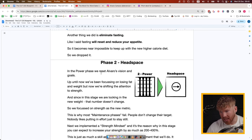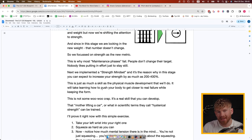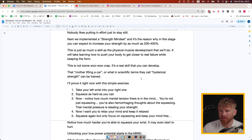Phase Two — Headspace. In the Power Phase we reset Alvaro's vision and goals. Up until now we'd been focusing on losing fat and weight, but now we're shifting attention to strength — the weight will stay relatively stable — so strength becomes the new metric. This is why most maintenance phases fail: people don't change the target, and nobody likes putting in a lot of effort just to stay in the same place. We also implemented a Strength Mindset — and it's the reason why in this stage you can expect to increase your strength by as much as 200 to 400%.